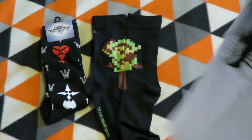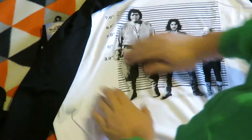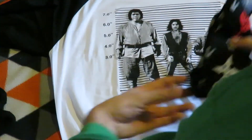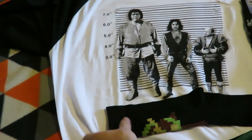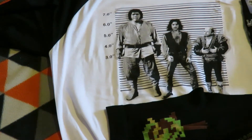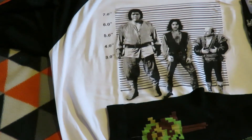And then the shirt is from Princess Bride. I haven't watched Princess Bride, but it's just on the collar and that's what it says.